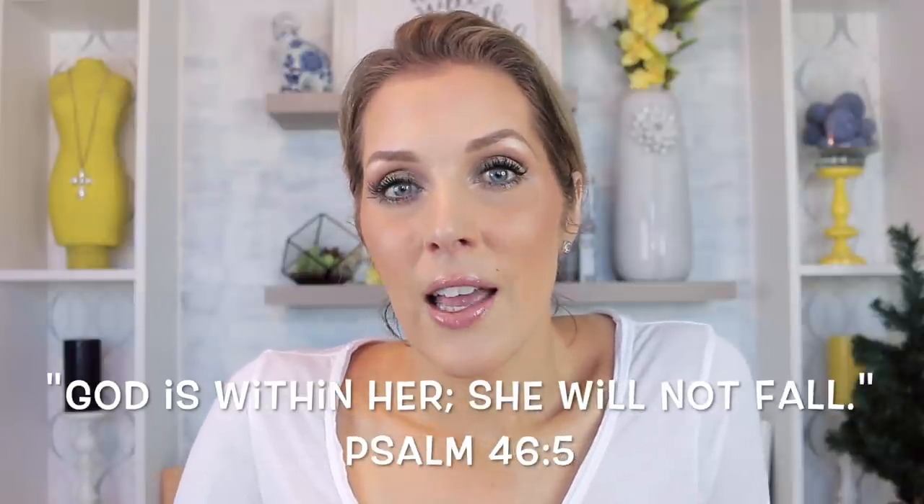Hey guys, welcome back to my channel. Today we are going to be doing the third installment of my top five favorite brands using a full face of that brand. And today I'm going to be using Laura Mercier. I had said in that original top five video that the reason I loved Laura Mercier so much is because of their aesthetic. I feel like it's very natural — enhancing what you have and embracing your own beauty versus trying to mask it with a ton of products.